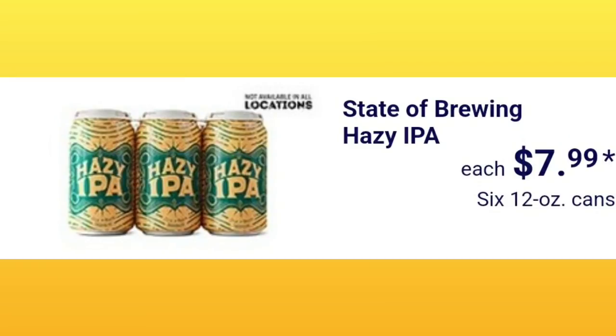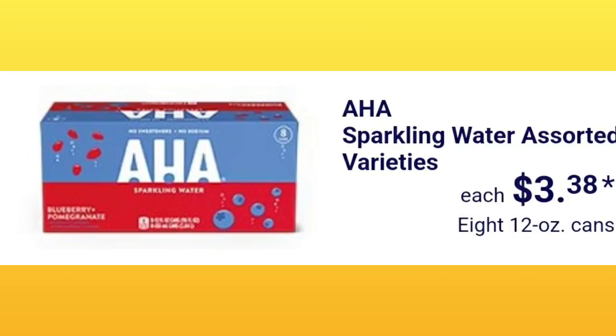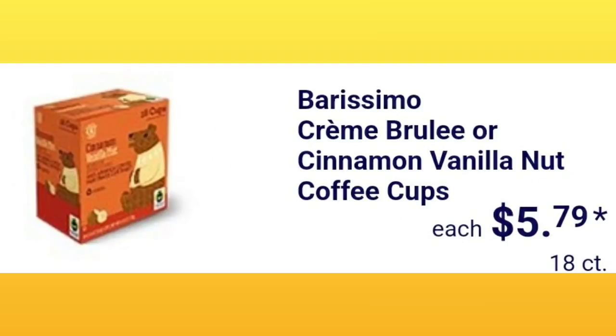State of Brewing Hazy IPA is $7.99 for six cans, not available at all locations. If you want me to start including alcohol in these videos, please let me know in the comments. Summit ginger beer six-pack is $2.99. AHA sparkling water in assorted varieties is $3.38 for eight 12-ounce cans.